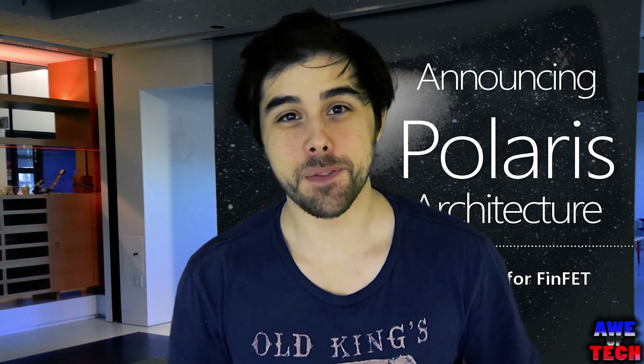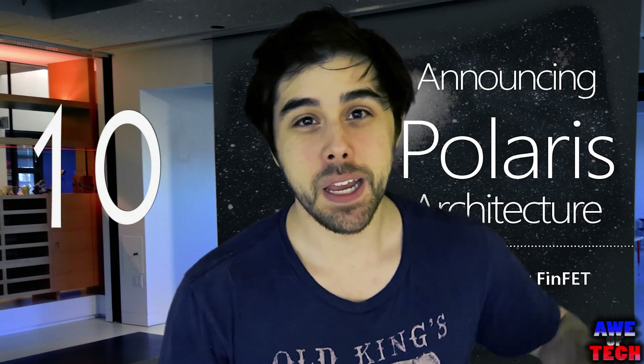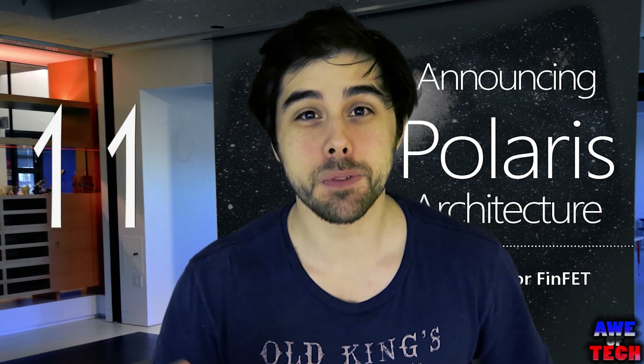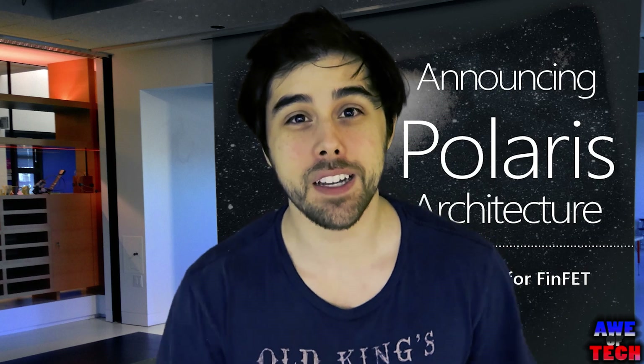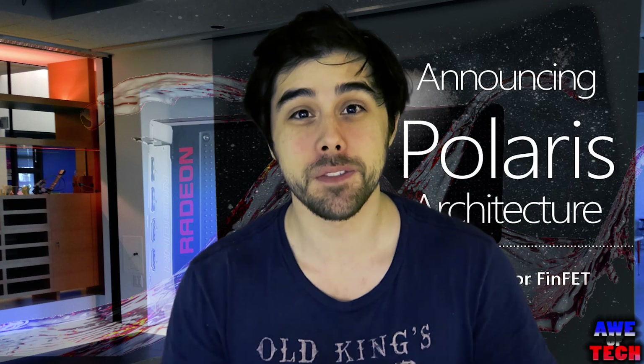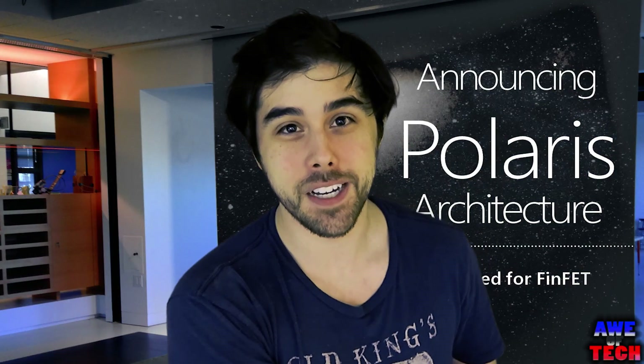What's going on everyone, it's John from ObTech back at it again, this time with a video on Polaris 10 and Polaris 11, with my expectations for the price, performance, and specifications of the Radeon 400 series cards, reportedly set to launch at a special event in Macau. So without further ado, let's kick off this video.